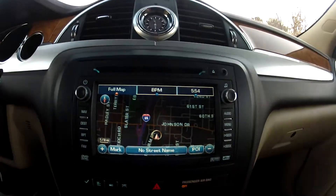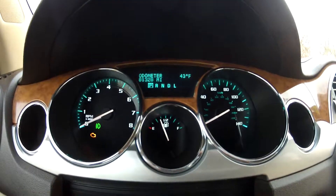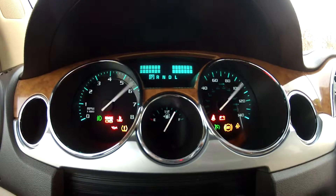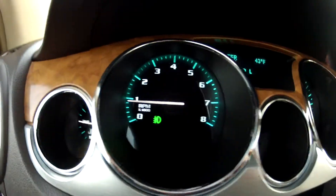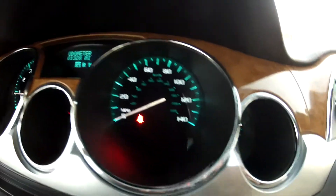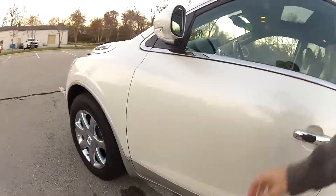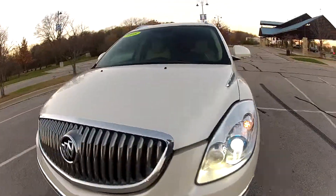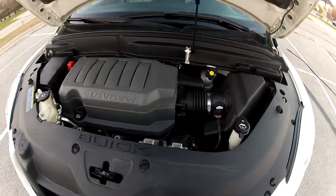It is optioned with a navigation system, climate control, heated seats, traction control, and of course the power rear lift gate. It starts and runs perfectly and there are no lights on the dash. The 3.6L V6 runs very smoothly and quietly. This Enclave is free of any issues whatsoever.